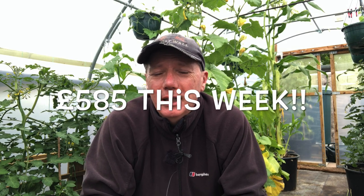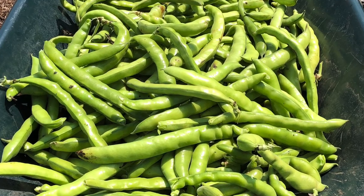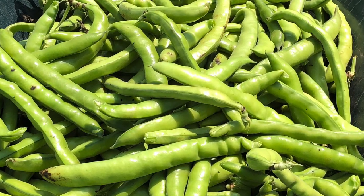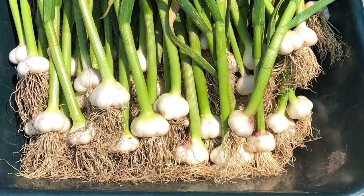We did the bulk harvest of the broad beans, which was kind of amazing. It really is raining. We did the bulk harvest of the garlic and I think it was the best harvest of both of those. We harvested by wheelbarrow, which is just the way we like doing the bulk harvests, and was really pleased with those.